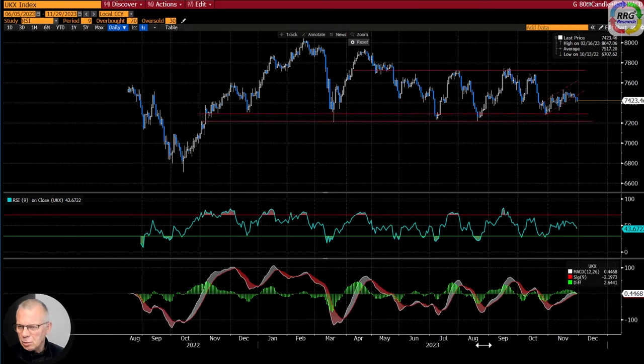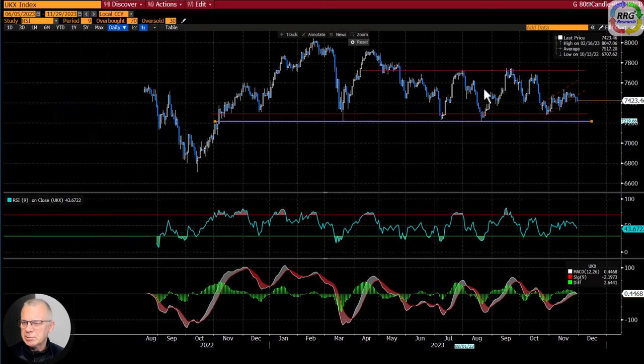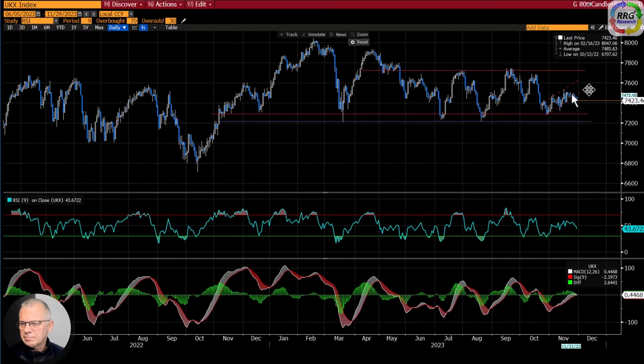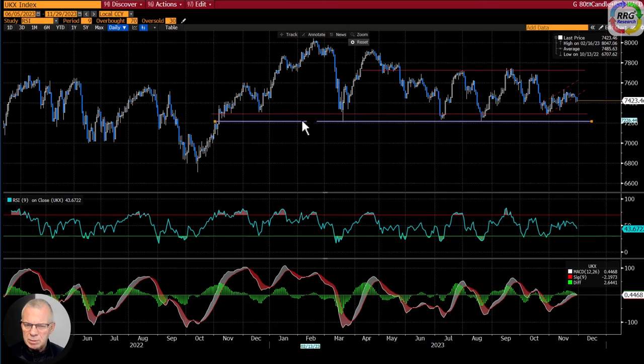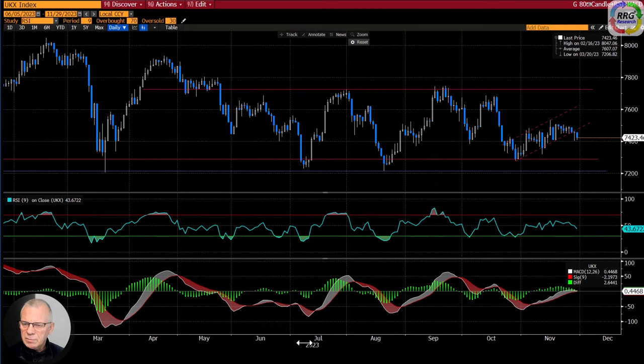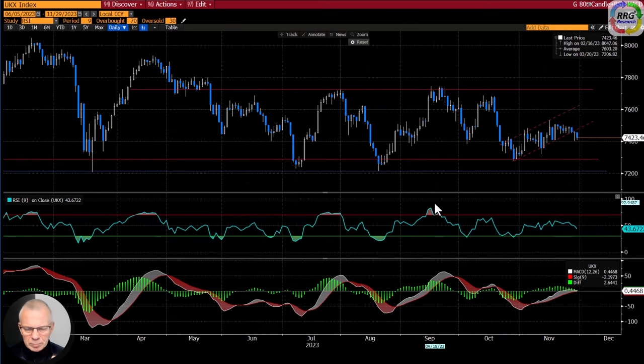On a slightly longer chart you can see how clear that trading range is. We're probably not going to make it higher, so I expect a setback for the FTSE toward that range — either the upper or lower boundary of the support area, which has quite a few touch points on the lower end.